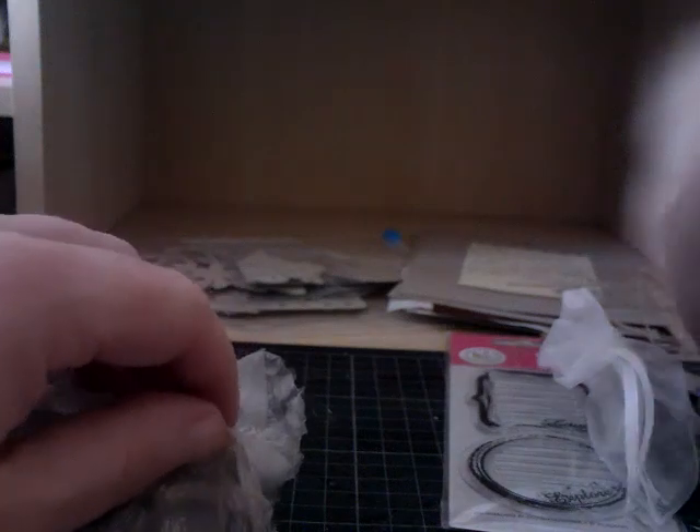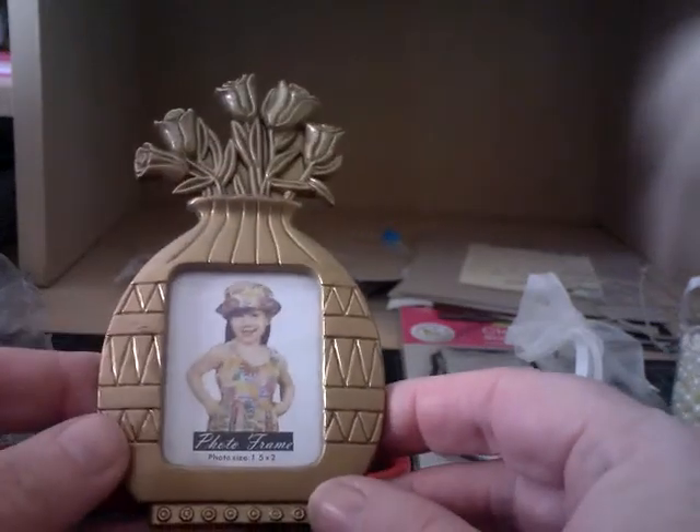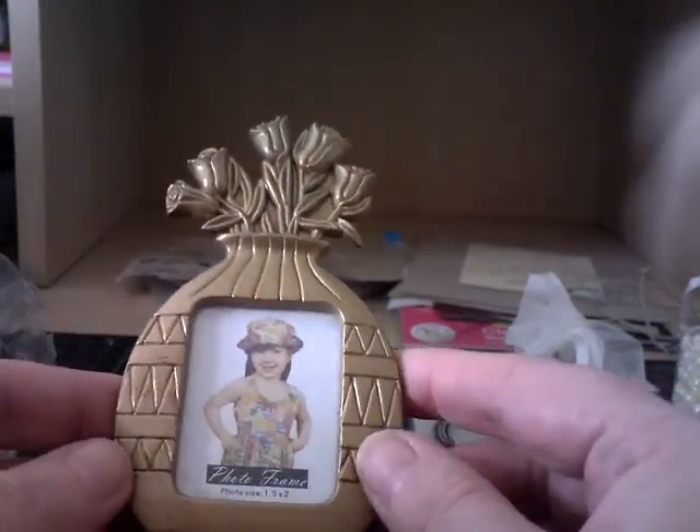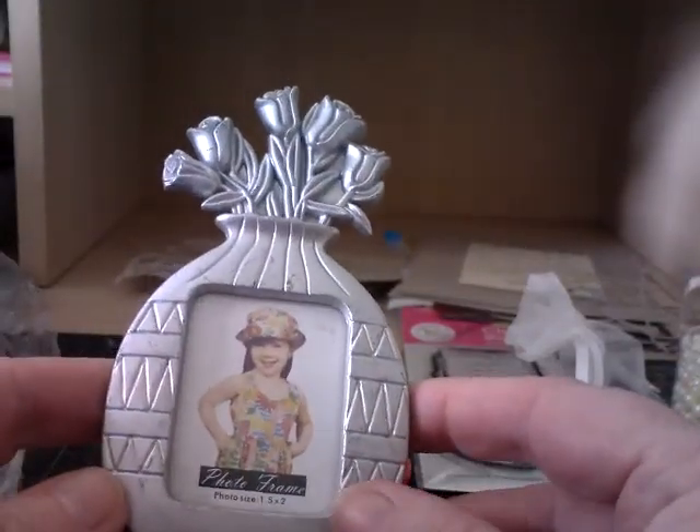I think I know what these are. Oh wow, that is beautiful - I wanted some photo frames. They're lovely - they are really lovely.